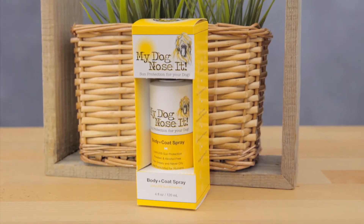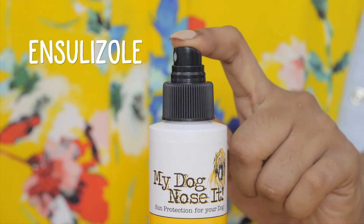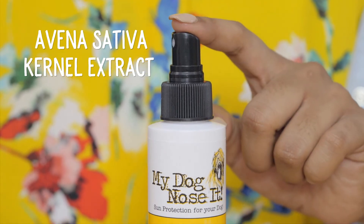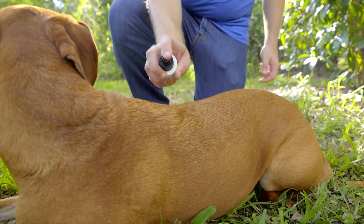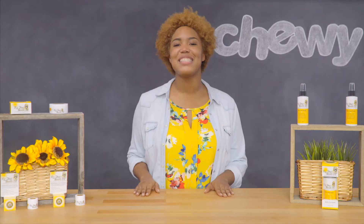But what about the rest of your dog's body? For that there's My Dog Knows It Body and Coat Spray. This pH balanced formula is made with natural ingredients including ensulizole and Avena Sativa kernel extract. It's great for dogs with light-colored coats, short coats, or no coats. And since the sun's harmful UV rays can penetrate longer hair and thicker coats, it's great for them too.